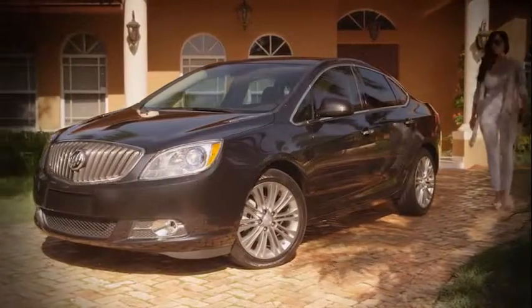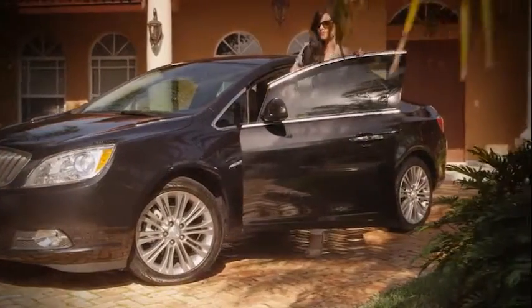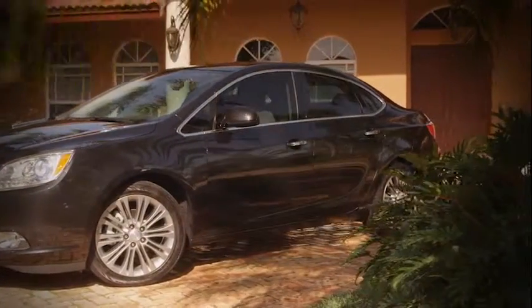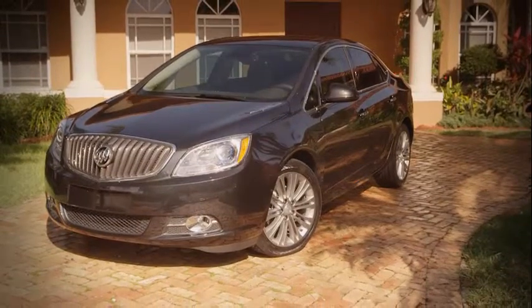Now you can have a little bit of this in your life. The new 2013 Buick Verano. This beautiful luxury sedan was rated as a top safety pick by the Insurance Institute with 10 airbags standard, traction control, and up to 32 miles per gallon on the highway.